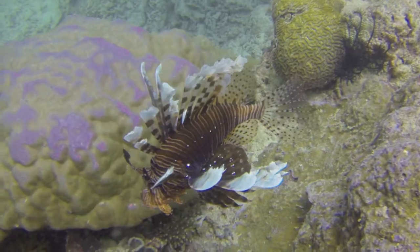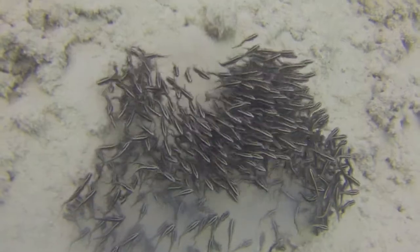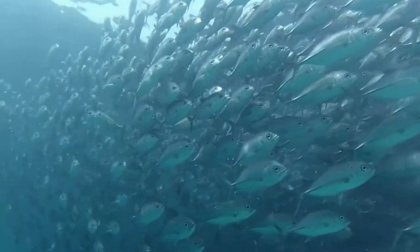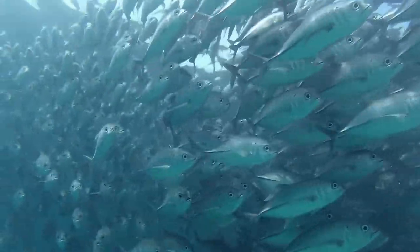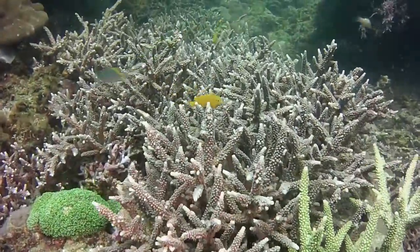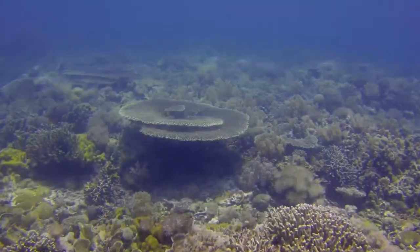We're right in the middle of the Coral Triangle, which is basically an area of the world of extremely high marine biodiversity. We've got more fish and corals than any other areas of the world, so it's really important that we come in now and try and actively protect these areas.